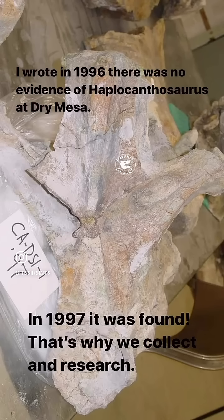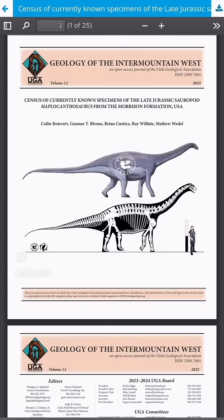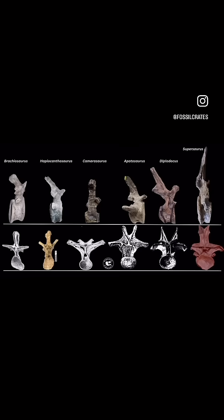This kind of started back in 1996 when I said there's no haplo at Dry Mesa. The following year, they found this vertebra, which is clearly haplo. And a couple years ago, we started working on haplo in earnest. We were thinking to ourselves, we've all seen haplo, and here's a handy-dandy chart I built to show how you can tell haplo from other Morrison Formation sauropods.